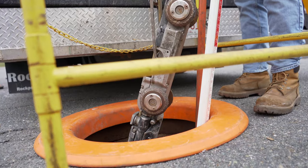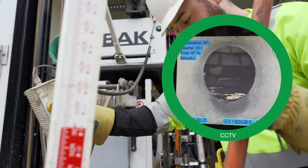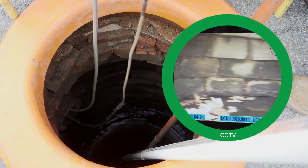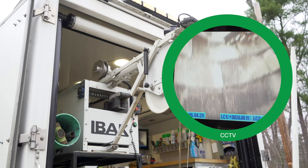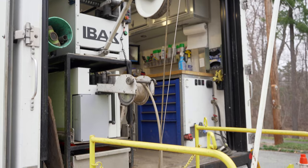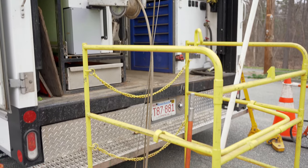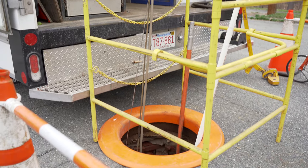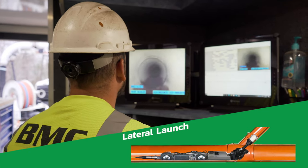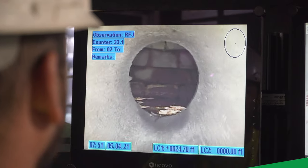Whether it be to review pre- and post-construction, identify inflow and infiltration, to support IDDE and SSES projects, potentially dangerous utility cross-bore detection, or to use in conjunction with pipeline cleaning services in order to increase efficiency. All of our CCTV units can launch from the main pipe to allow us to inspect the lateral from the street — a lateral launch.